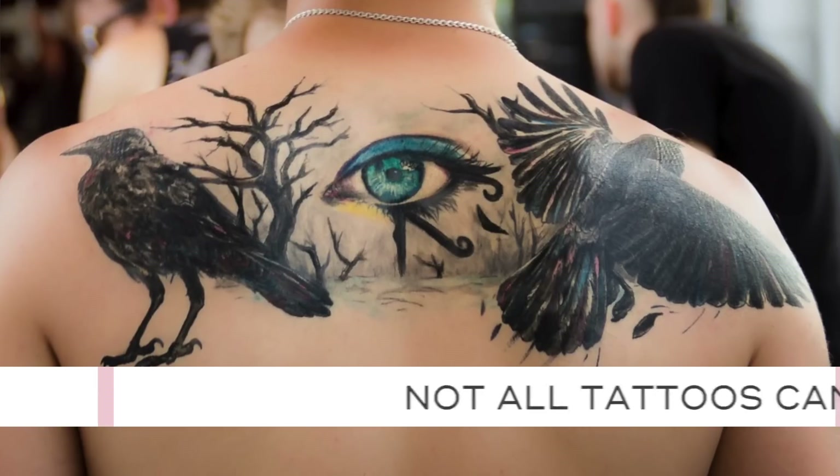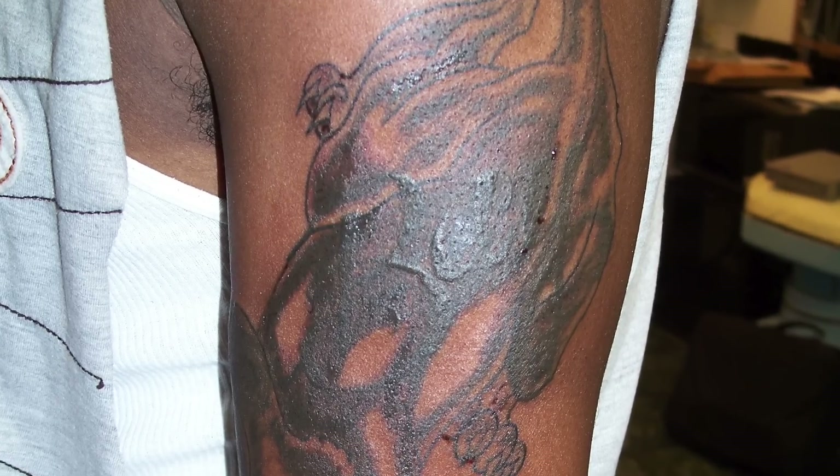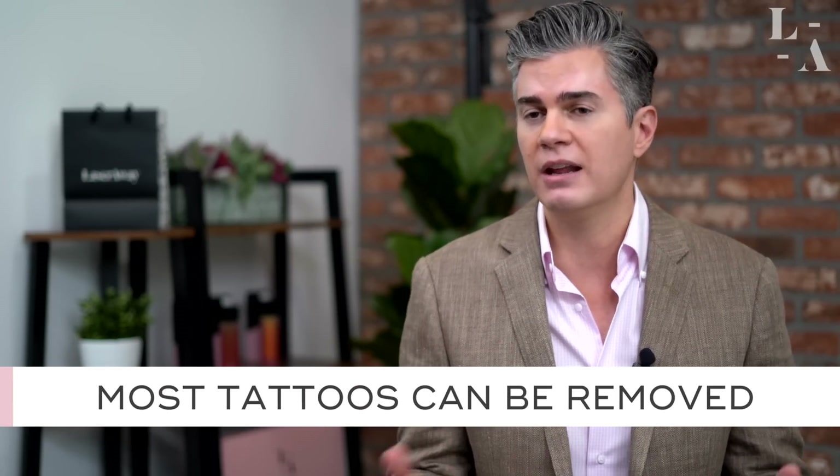It's important to note that not all tattoos can be removed. Tattoos that are very dense, have neon colors, or are cover-ups — some of those simply should be left alone. After all, tattoos were meant to be permanent, and in some cases they simply should be left permanently.